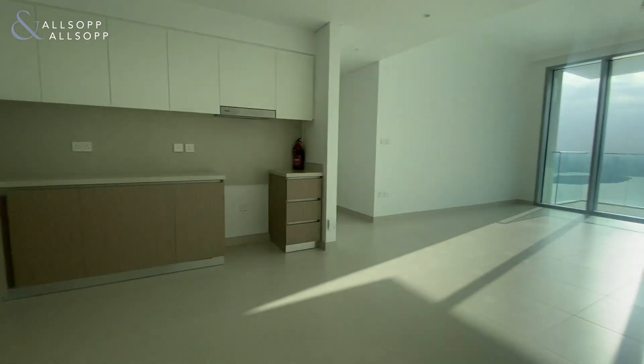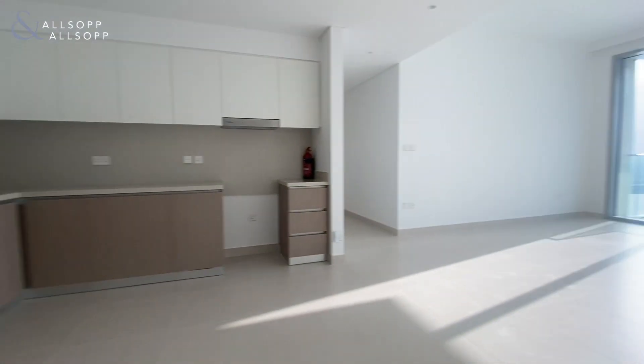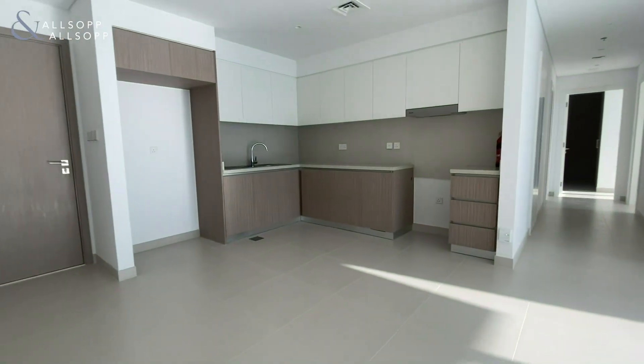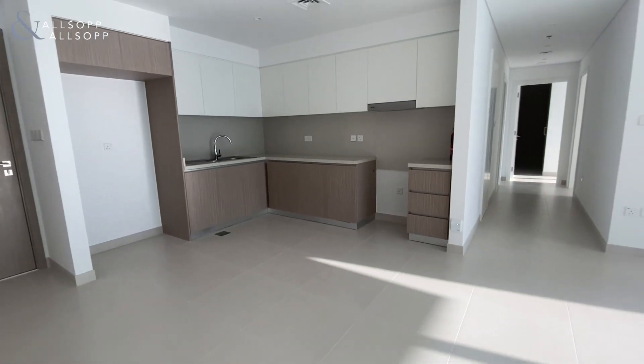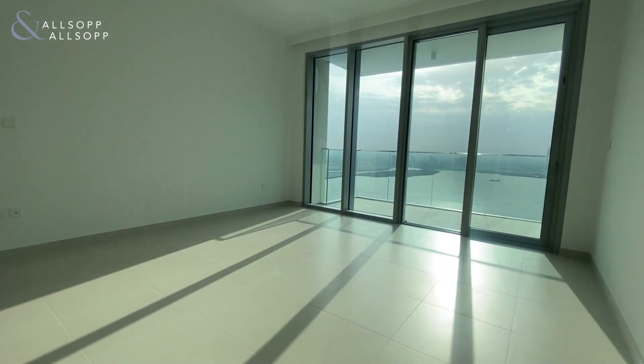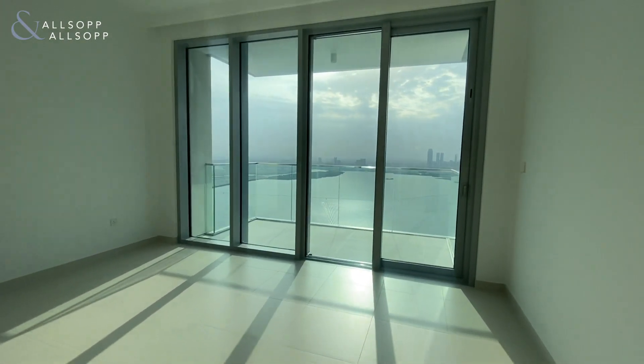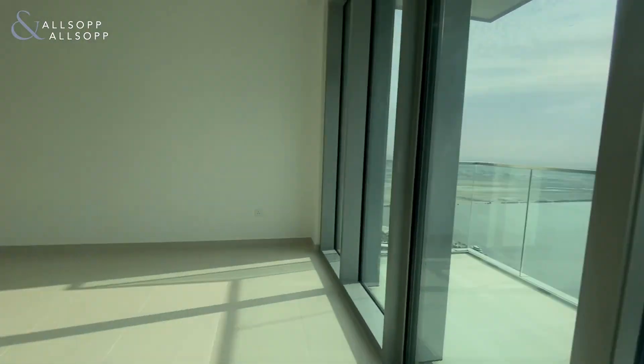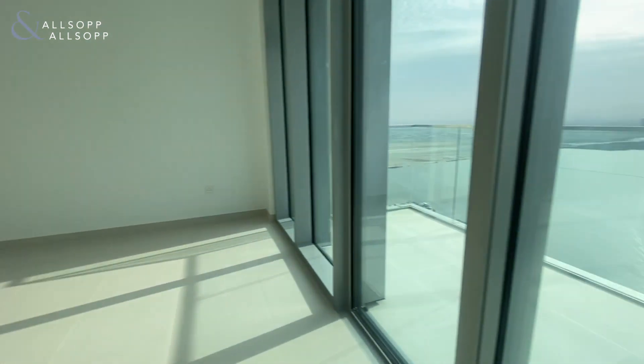Hi guys, Sean here from Allsop and Allsop Real Estate. Today we have a two-bed apartment available in Grand Dubai Creek Harbour. You've got your open plan kitchen and then into your living room area, with floor to ceiling windows which allows plenty of natural sunlight. Plenty of space in the living room area.